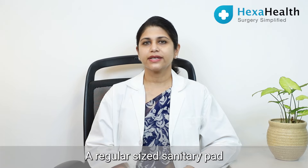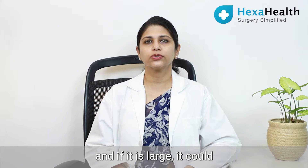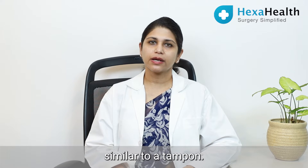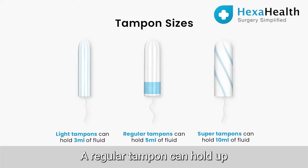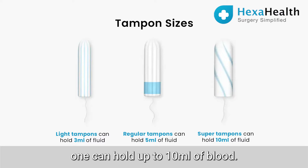A regular sized sanitary pad could hold up to 5 ml and if it is large, it could hold up to 10 ml of blood. Similarly, a regular tampon can hold up to 5 ml and a bigger one can hold up to 10 ml of blood.